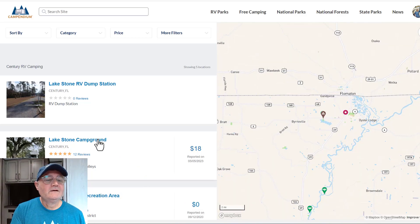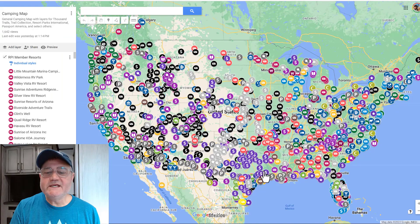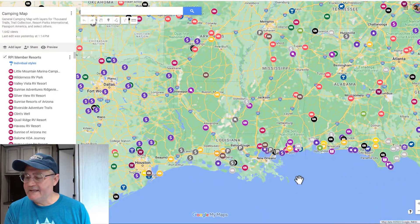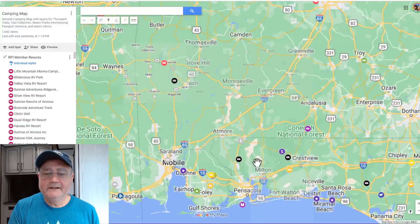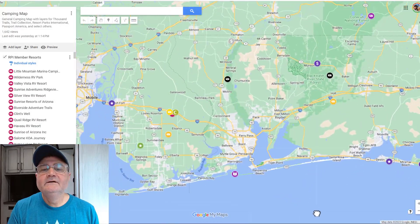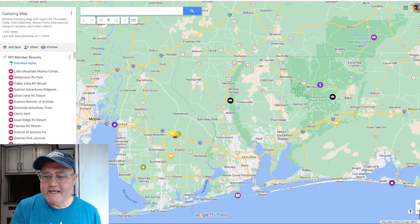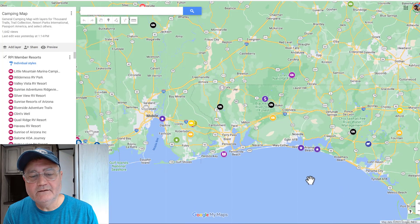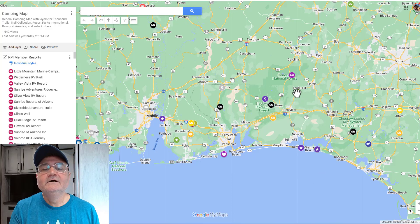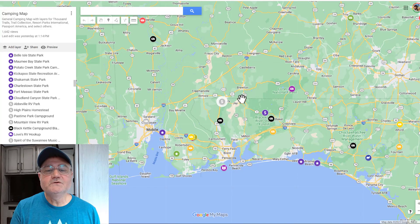Now I'm going to jump to my personal camping map and show you why I put this location on it. So this is my personal camping map — let's zoom in on Lake Stone campground. This is in northwest Florida, and Melody and I have camped all around here. It integrates well with some of the campgrounds we've been to and want to go to in this part of Florida and in Alabama. This is Lake Stone campground right here, right on the border with Alabama.